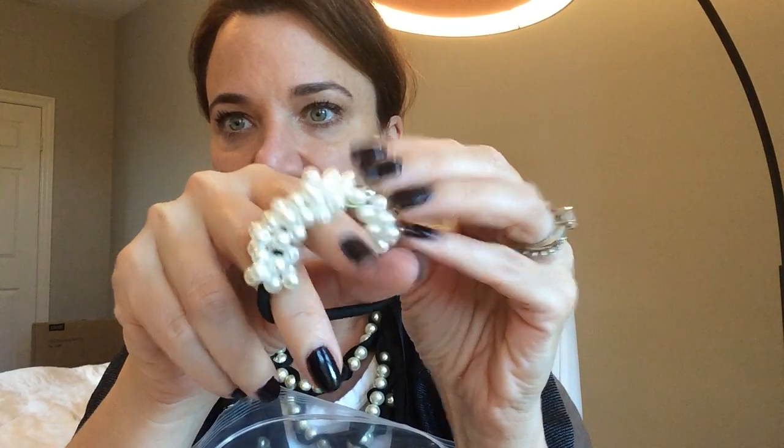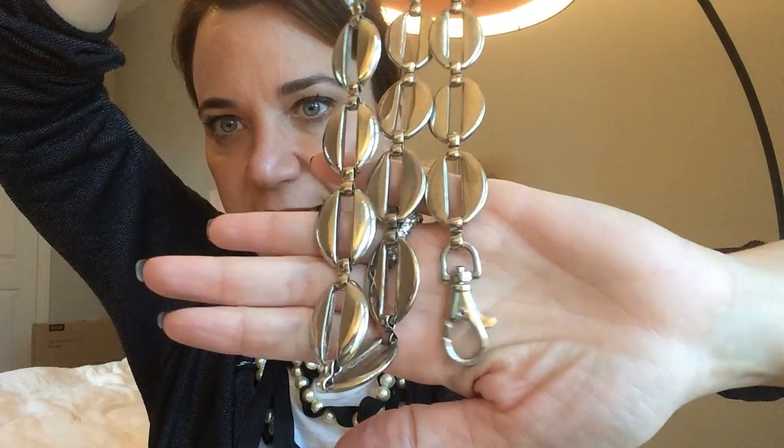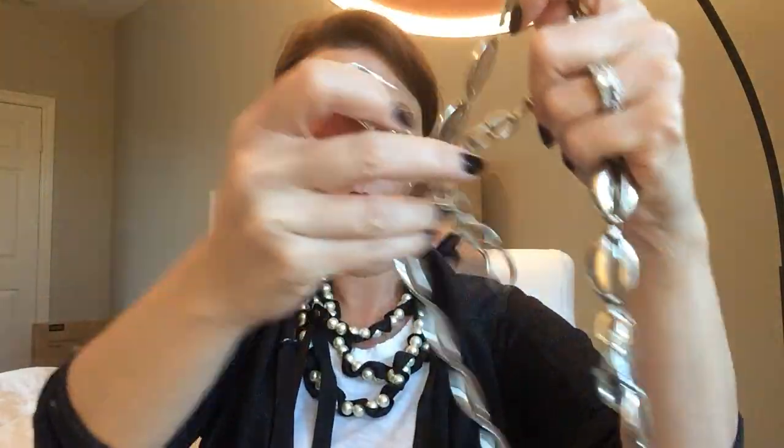Oh, that's cute — this is a hair tie with all different faux pearls on it, super cute for a ponytail. And this looks kind of awesome — this looks like a chain belt. I love these links, really great. I don't think it's marked with anything but that's sweet.